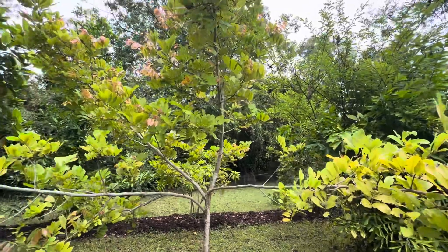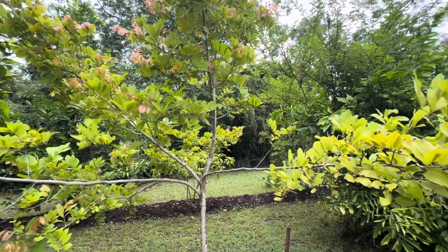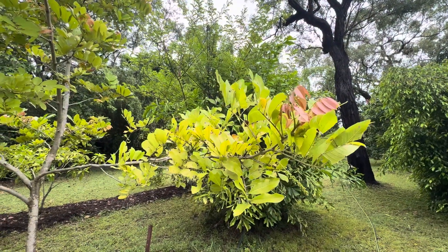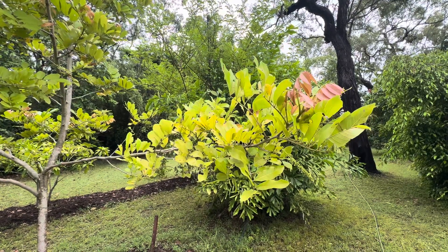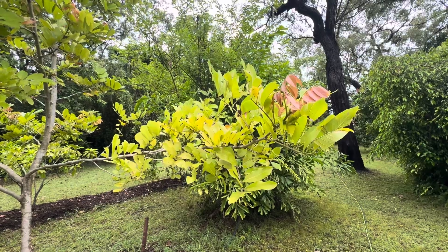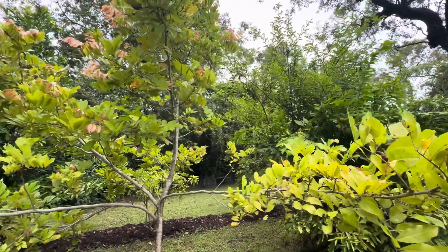I'm keeping an eye on this Ackee and I shall report back if we get some fruit on it this year, which would be nice. But yes, be very, very careful with the Ackee.